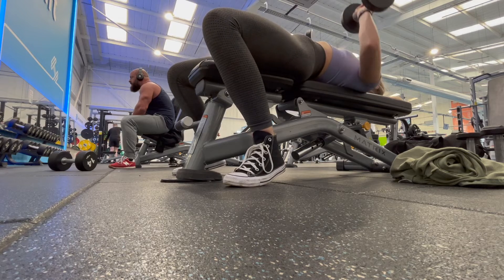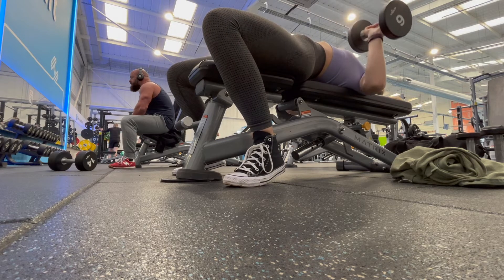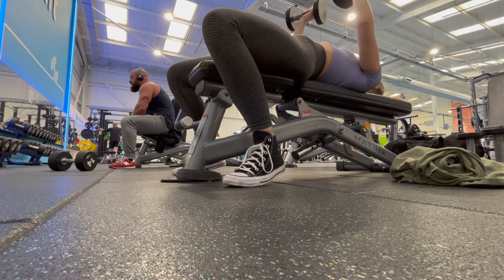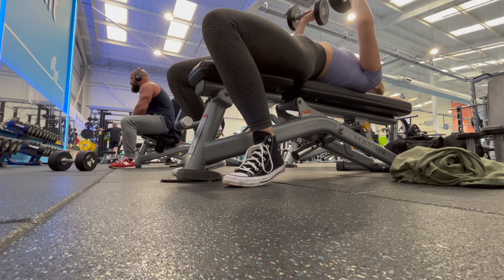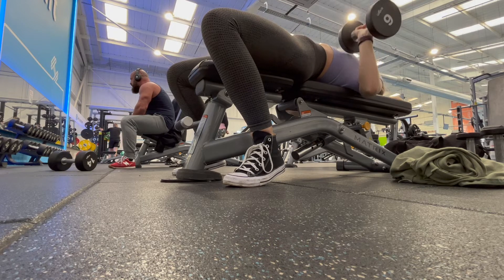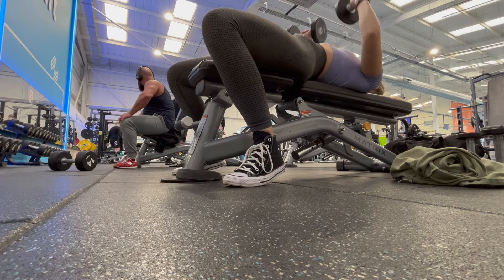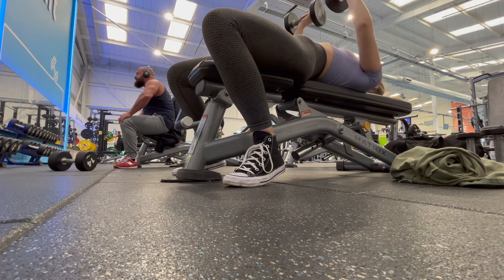Then we moved into chest press — I think it was ten reps for four sets. I started off light and went heavy, increasing my weight each set, so I pretty sure I ended up doubling my weight by the end.